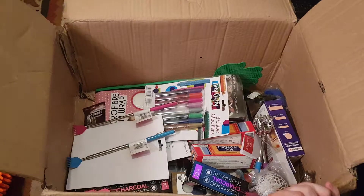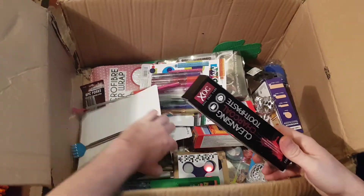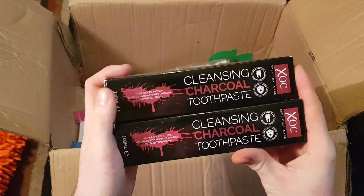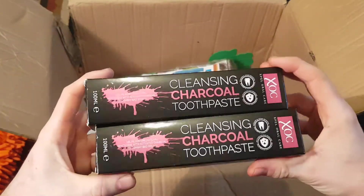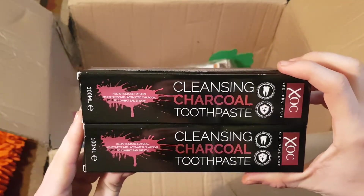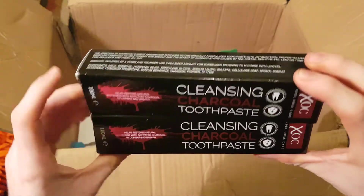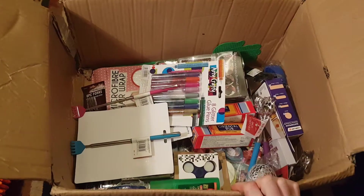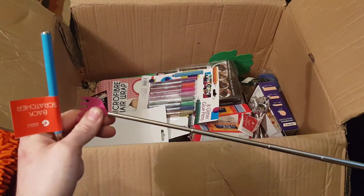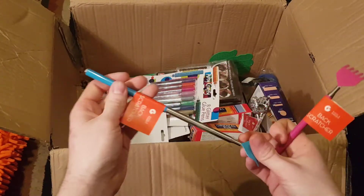More bike clips. We've got toothpaste — haven't heard of the make, but it's charcoal toothpaste. They say charcoal is good for whitening your teeth; I'll give it a go, though it's probably just standard toothpaste. Some little extendable back scratchers — a bit of fun.